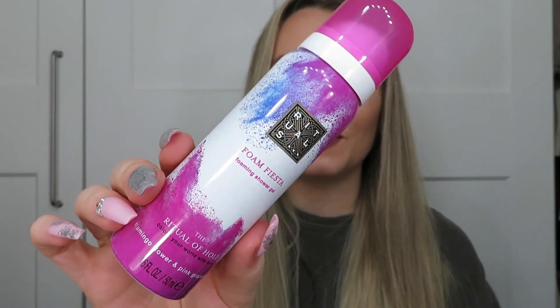Next from Rituals it's the Foam Fiesta foaming shower gel — the Ritual of Happy Call Your World With Love, flamingo flower and pink grapefruit. This was in the advent calendar for Rituals. I've used the body cream from this range before and it's so nice. Foaming shower gels, I've used them before from Imperial Leather — it says 15 uses but it takes me about three uses because I must use too much of it. But this Rituals one lasted me like 20 showers — it just keeps going. You squeeze it and more and more comes out. It's 50 ml but obviously it's a gel that turns into a foam and it lasts forever. It feels so creamy, it's really nice.